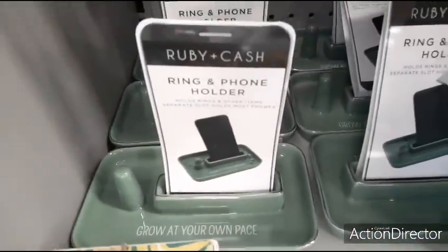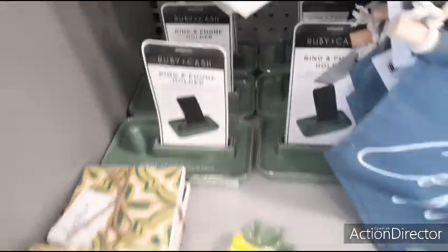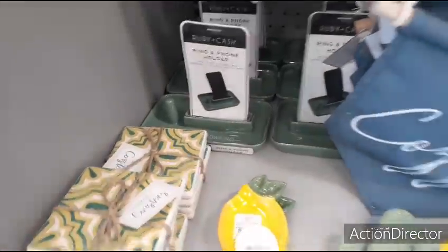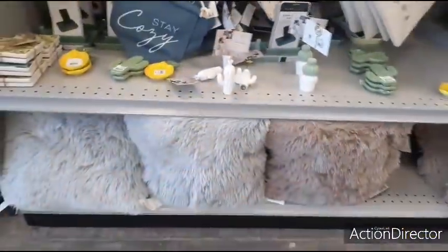'Grow at your own pace' — that is really cute, I want to get my husband that. But I don't know if he'll use it. These are cute coasters — again, these are going to be $5.99. And these are going to be $9.99.